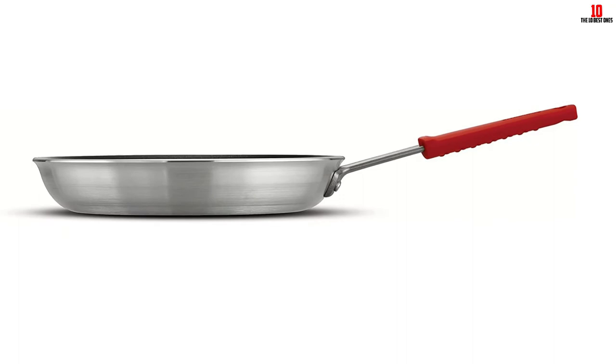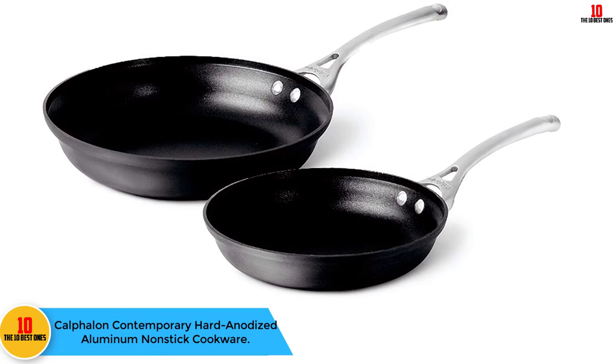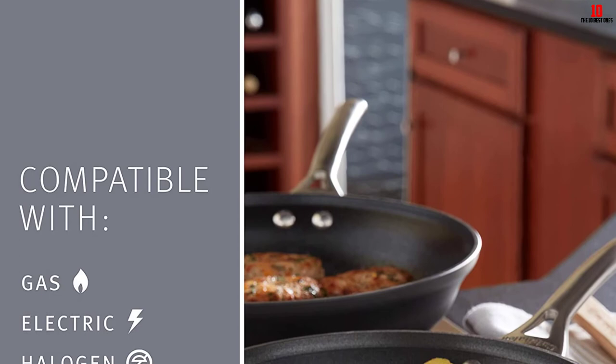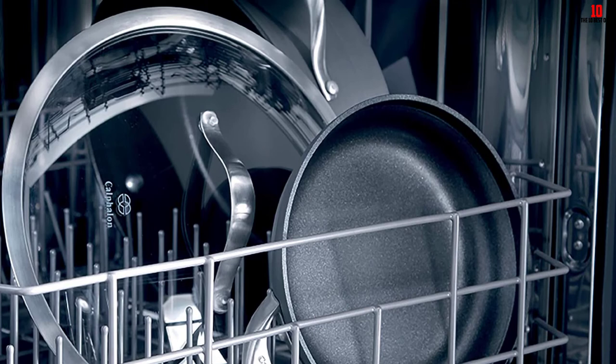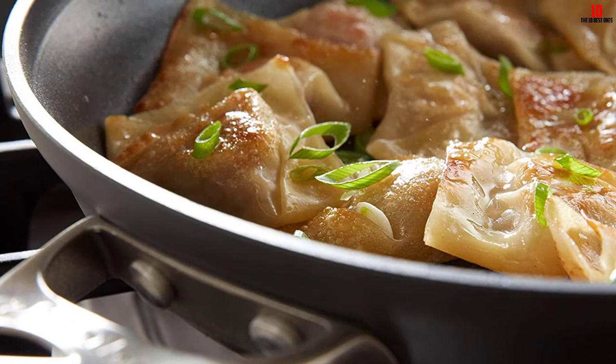At number two, we have the Calphalon Contemporary Hard-Anodized Aluminum Nonstick Cookware. It has a nonstick interior and an anodized exterior, is very long lasting, and easy to clean. It's suitable for cooking low-fat meals. It has heavy gauge aluminum that ensures uniform heating, and the hard anodized exterior enhances its durability. It's also dishwasher safe, made with long stainless handles that stay well on the stovetop. The pan covers are also oven safe. It has a wide and flat bottom for a large cooking surface with even heat distribution and a sloped area for rolling and tossing.